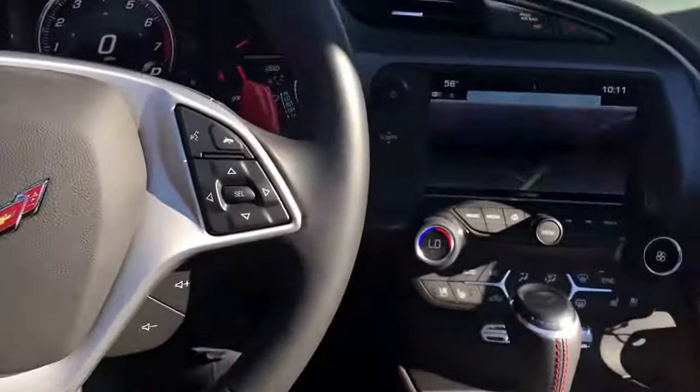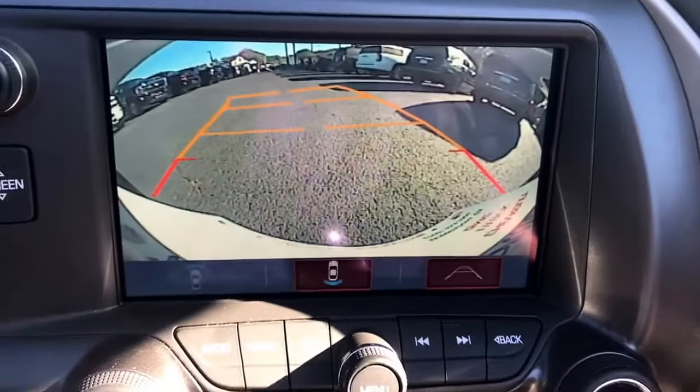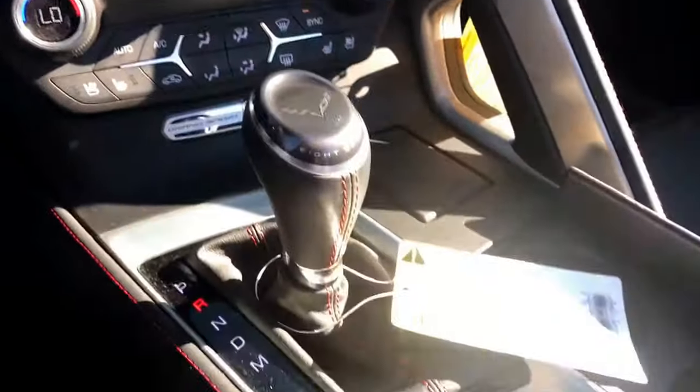Paddle controls. You can see it does have built-in navigation so you can take that road trip wherever you want to go. Built-in backup camera. Mode selector switch. Here's another look at this beautiful jet black interior with the red stitching.